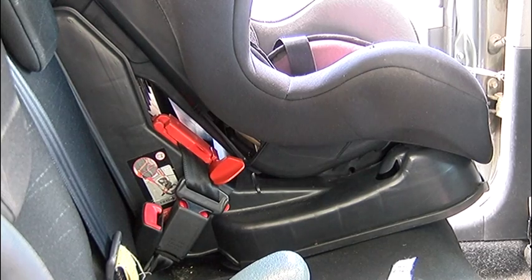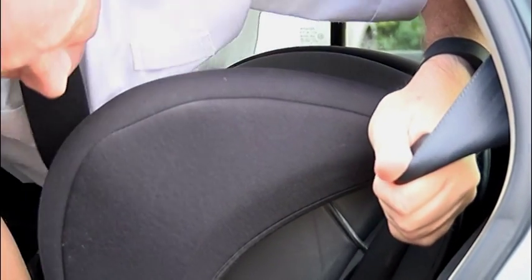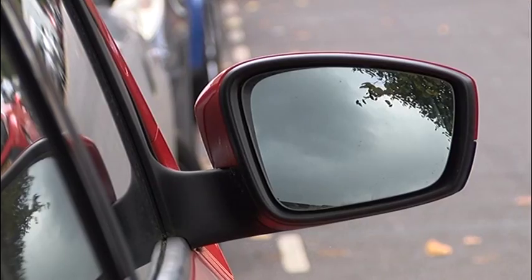The main problems we're finding are twisted straps or broken buckles, or in most cases the child grows out of their car seat and the straps aren't adjusted to the correct height for the child.